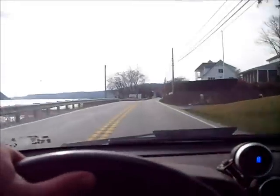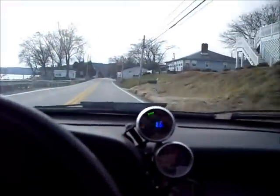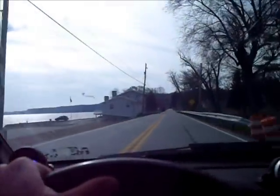Because I'm running Megasquirt, I have to control the shifts manually, but it still books it, even when I'm doing it this way. First gear is like stupid fast with this.